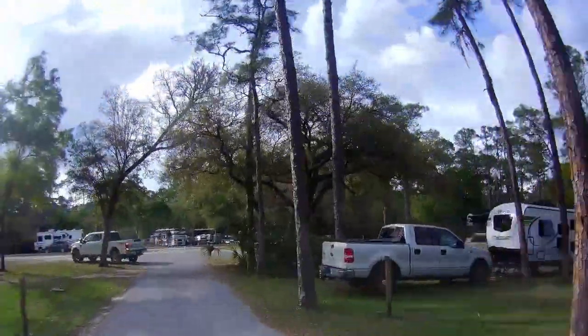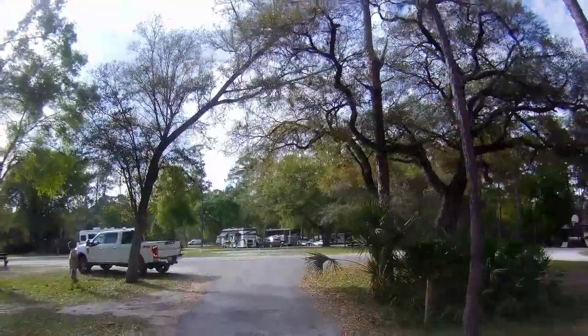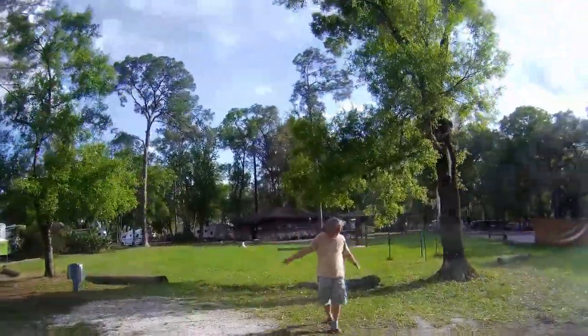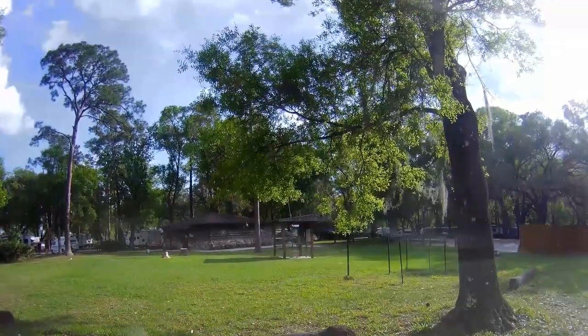As you can see, the campground is a bit cramped. The roads were narrow but manageable. We camped on site 83, and this site was nice because it was at the end of the row and large. We had neighbors on one side only.